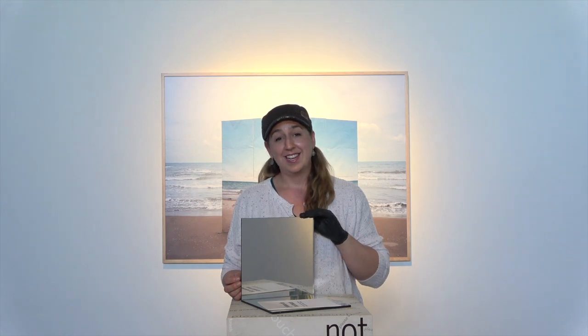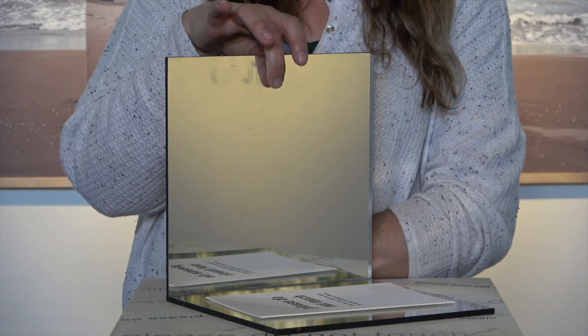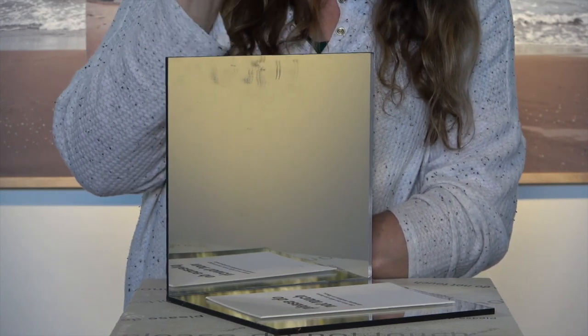Even if you have really clean hands, if it's a particularly sensitive object it can be really bad to get those oils on it. We can use a mirror to demonstrate what can happen — if I touch the mirror here with my skin versus with gloves, you'll see that I leave behind all kinds of fingerprints, and I just washed my hands.